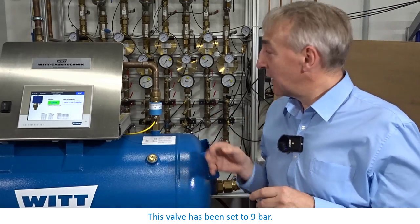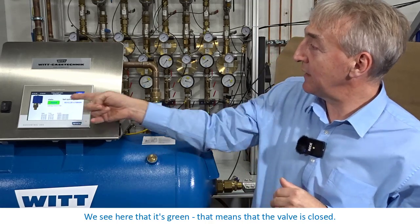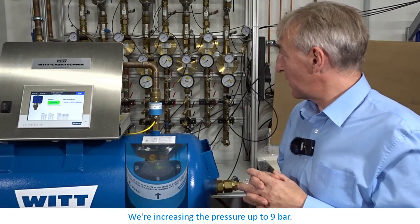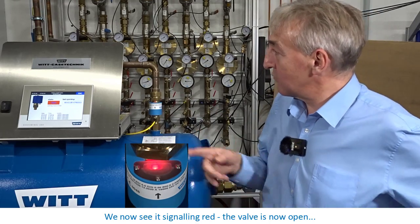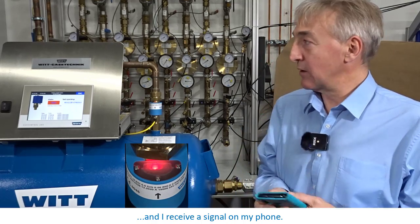This valve has been set to 9 bar. We'll now increase the pressure. We see here that it's green — that means the valve is closed. We're increasing the pressure up to 9 bar. We now see it signalling red. The valve is now open and I receive a signal on my phone.